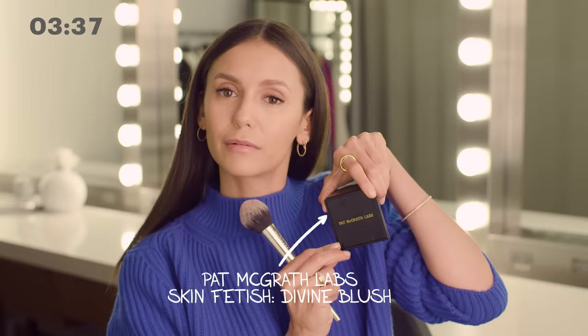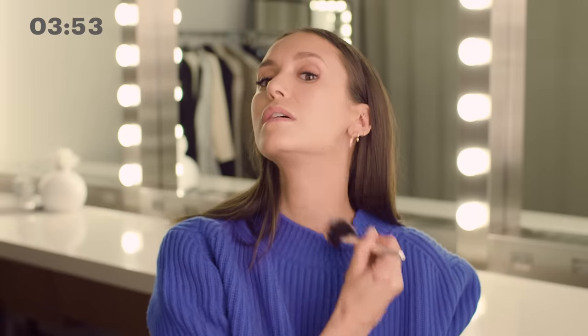Clé de Peau Concealer — a little stick here. Next up is blush. I'll be using Pat McGrath Labs. I use a big brush from Milk Studios and dab it on my hand a little bit to get some of the excess off so it doesn't come on too aggressively. I go up the apples and up into the hairline, and I even go across my jaw and down my neck a little bit. It's really important to make sure to put foundation on your neck as well as your face.